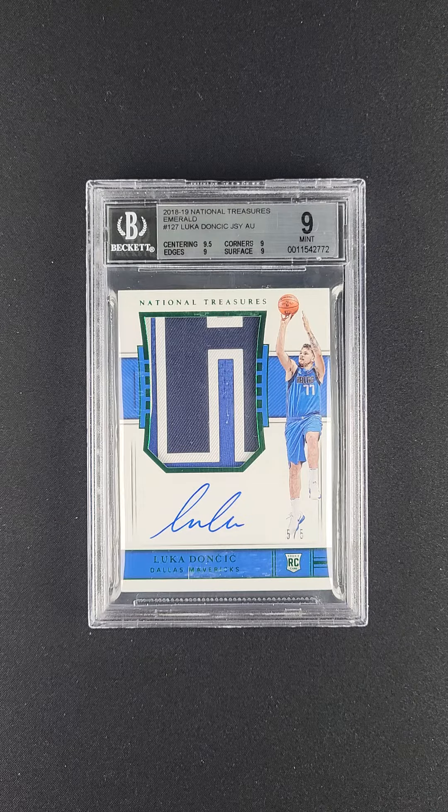Probably the most important base issue Luca in the world. Stunning patch quality, nice three color with lots of lettering and details there. The autograph looks perfect.